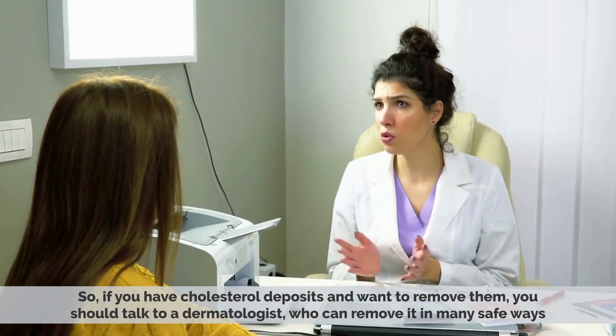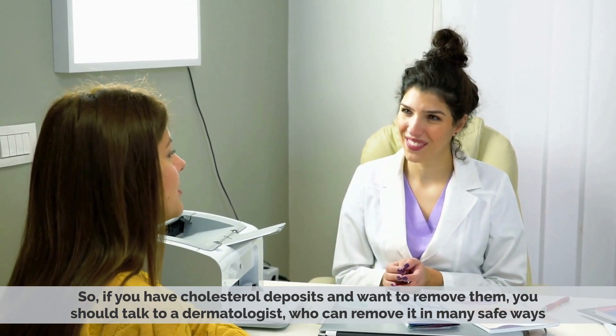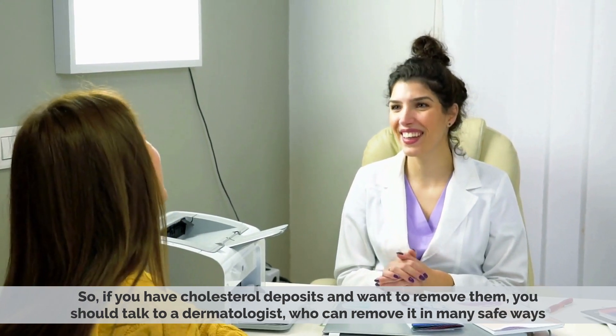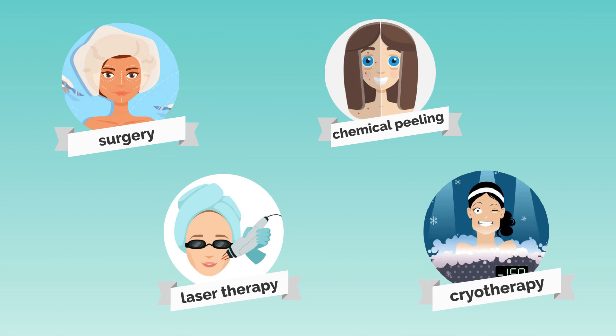If you have cholesterol deposits and want to remove them, you should talk to a dermatologist, who can remove them in many safe ways, including surgery, laser therapy, chemical peeling, and cryotherapy.